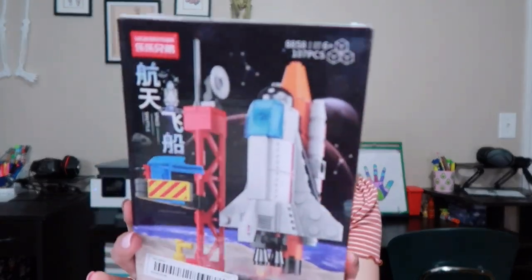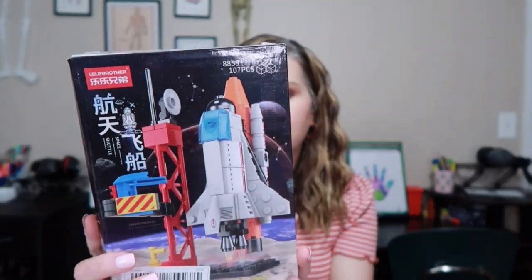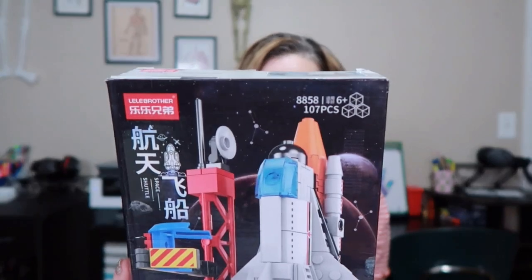I almost forgot one more thing — it's not exactly school but it's school-related. It was $2.98 and it is this space shuttle Lego-style set. I picked this up for Isaiah so we can do it when we work through space together. It comes with 107 pieces, so that'll keep us busy for a while.